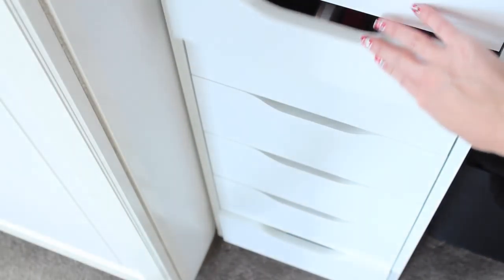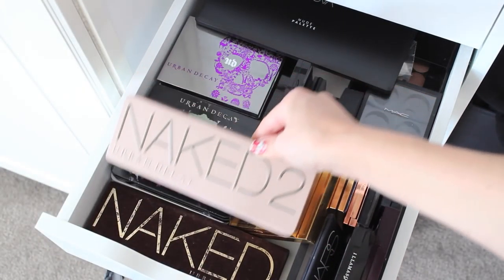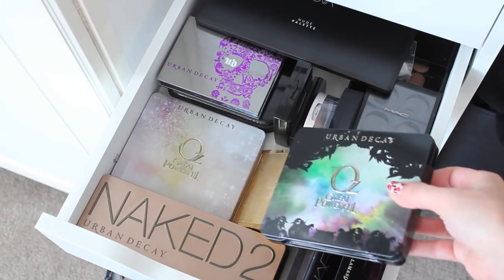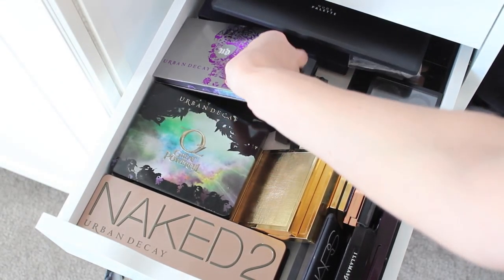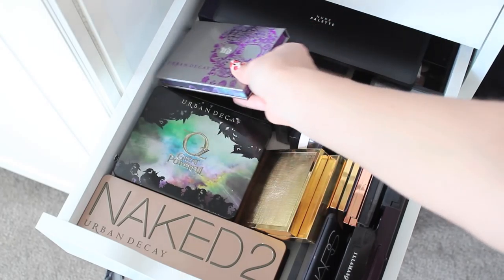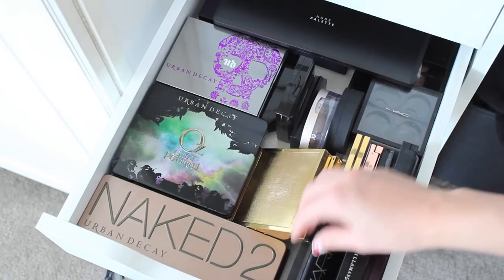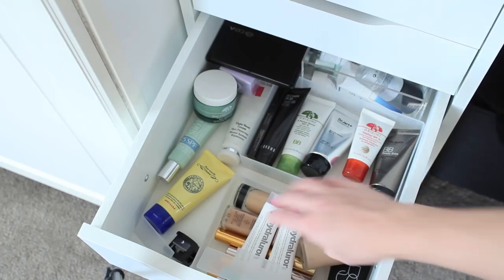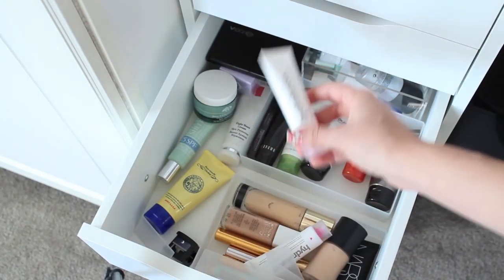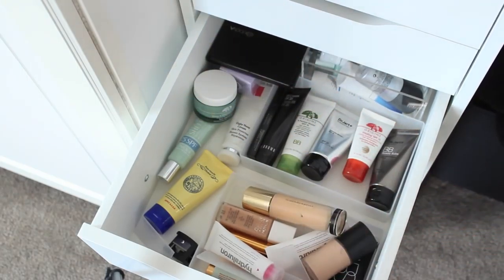The next drawer is my eyeshadow palettes — Urban Decay Naked 1 and Naked 2 which I love, the Too Faced and Oz palettes, a Zoeva neutral palette, a couple of Urban Decay palettes, a couple of Ecotools palettes, my empty MAC palettes, and my quads for when I'm travelling. The drawer after that is basically a backup drawer full of extras — like a Hydra Luron backup, a YSL in a different shade. The rest of the drawers are empty as I'm in the process of moving things into them.